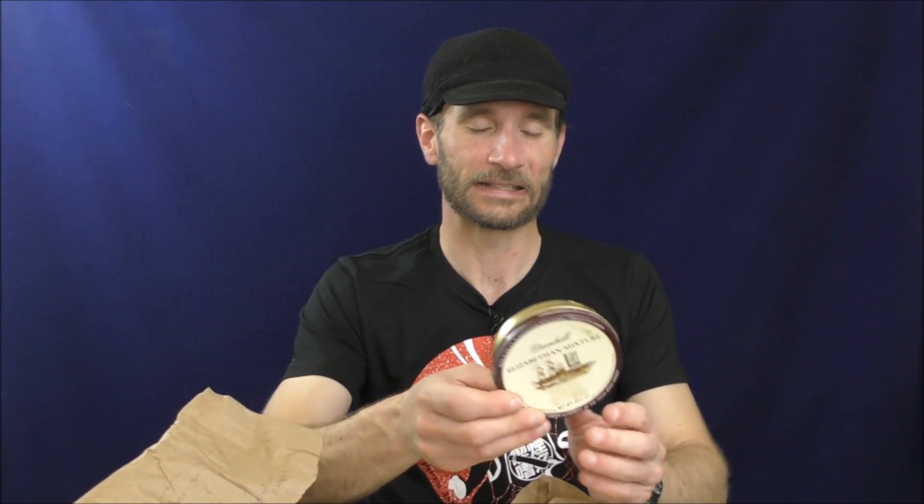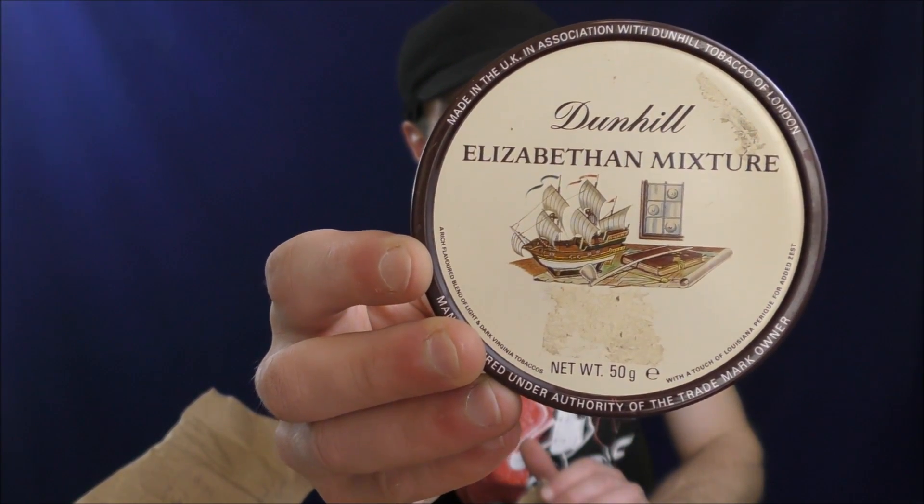Oh wow. I think this is a Murray's tin of Dunhill Elizabethan. It says: made in the UK in association with Dunhill Tobacco of London, manufactured under the authority of the trademark owner — a rich, flavorful blend of light and dark Virginia tobaccos with a touch of Louisiana Perique for added zest. On the back, it's distributed by Lane Limited. It feels like it has not been popped and hasn't leaked at all — it still seems vacuum sealed.